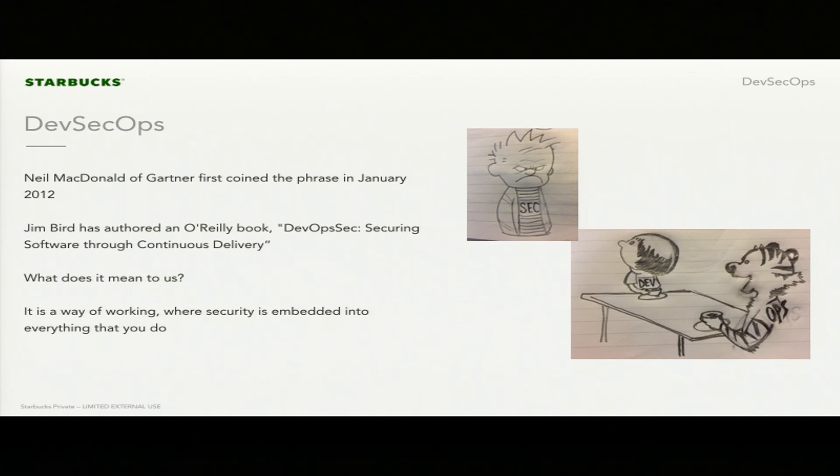We believe that by adopting a DevSecOps model, you're actually going to get code deployed to production faster because security is not going to be a blocker. You're going to bake that into your process, and it will ultimately be cheaper — everybody knows that fixing bugs in production is a lot more expensive than fixing bugs in dev. The same applies to security.